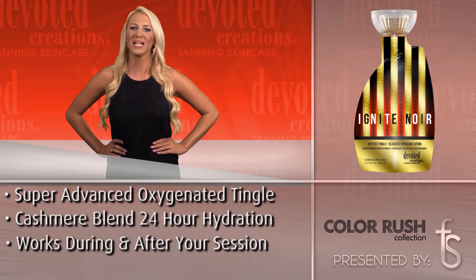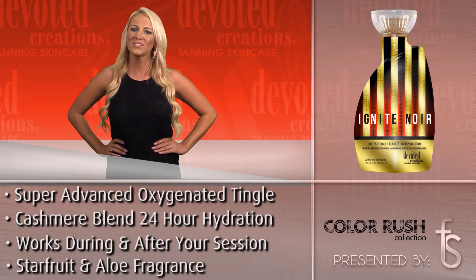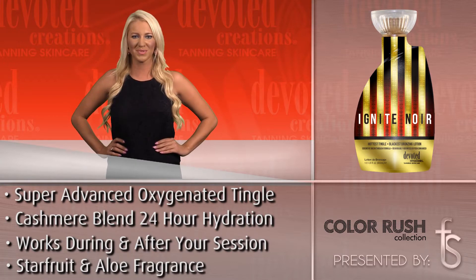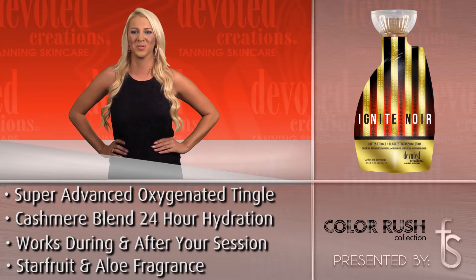Deep penetrating black bronzers will counteract the reddening caused from the high tingle concentration, so you'll leave the salon with that straight just-from-the-islands bold color. Just like the name implies, Ignite Your Noir.